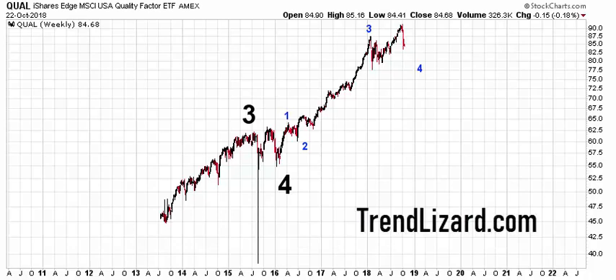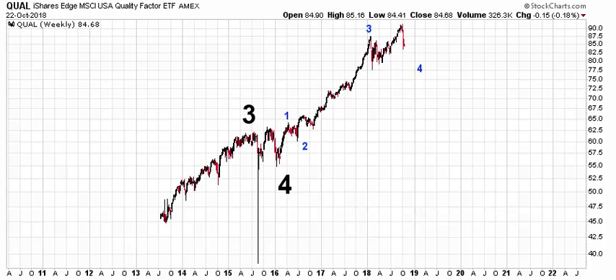Hey, this is Ryan with TrendLizard.com again. I'm going to take a look at another ETF for a subscriber here. We just looked at SPYV, which was the S&P 500 Value ETF. This is another ETF along those same lines. It's QUAL, the iShares Edge Quality Factor ETF.